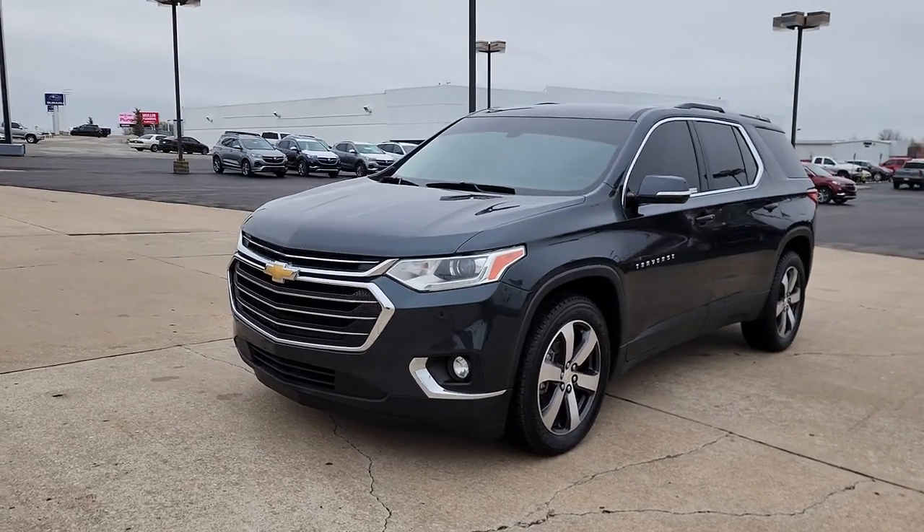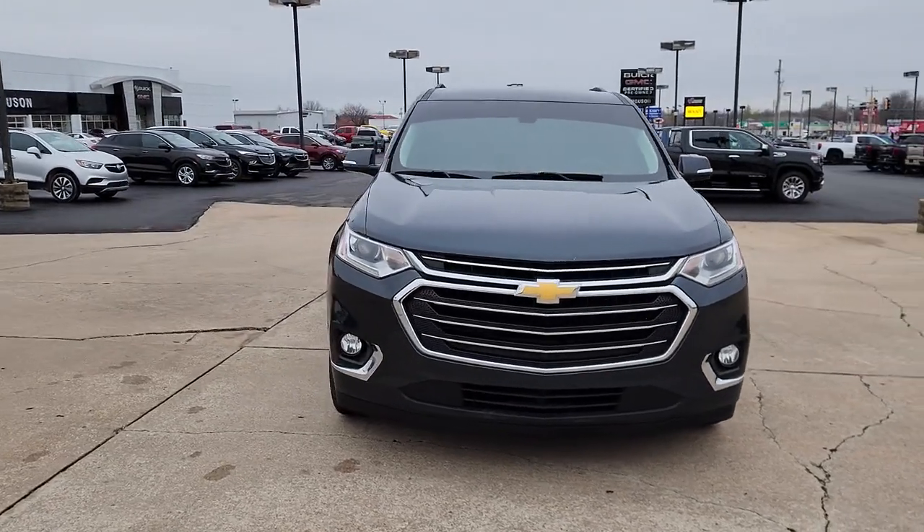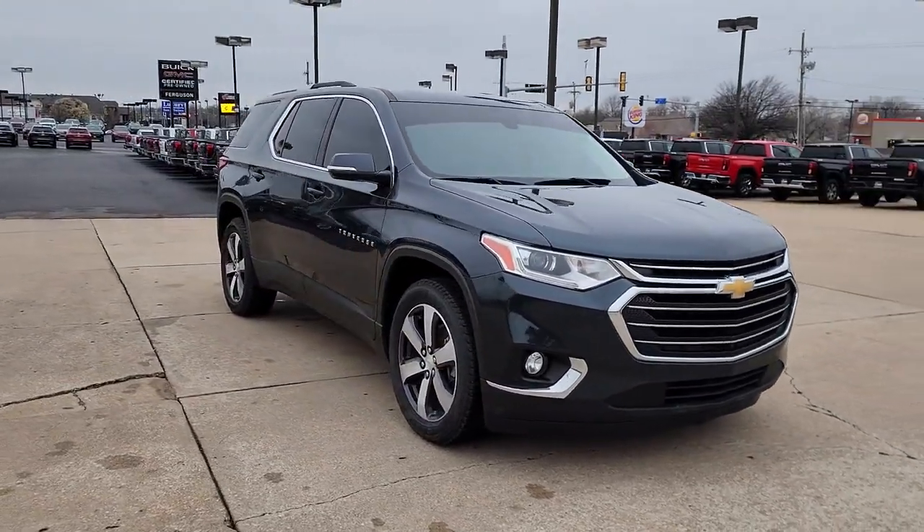Enjoy the view of this 2018 Chevrolet Traverse. This vehicle is an outstanding buy with fewer than 200,000 miles on the odometer.